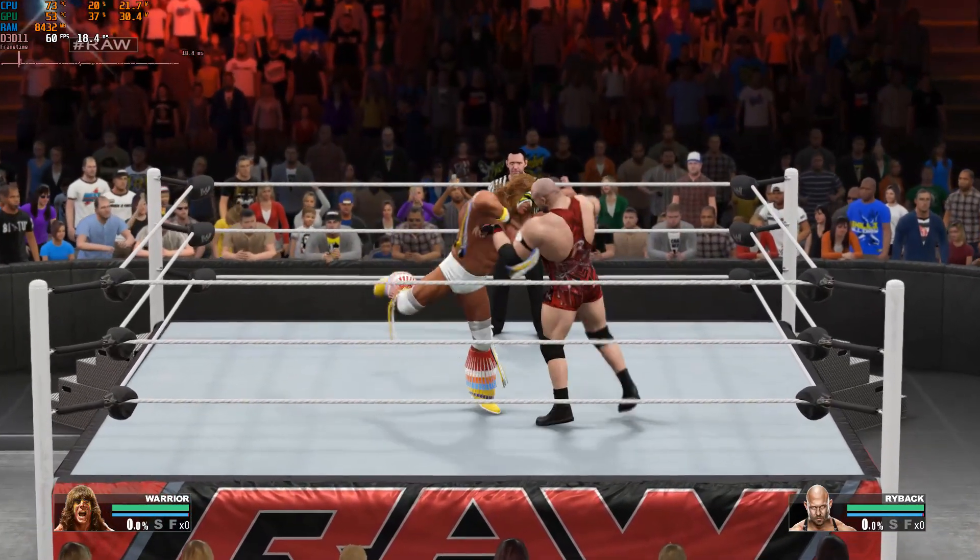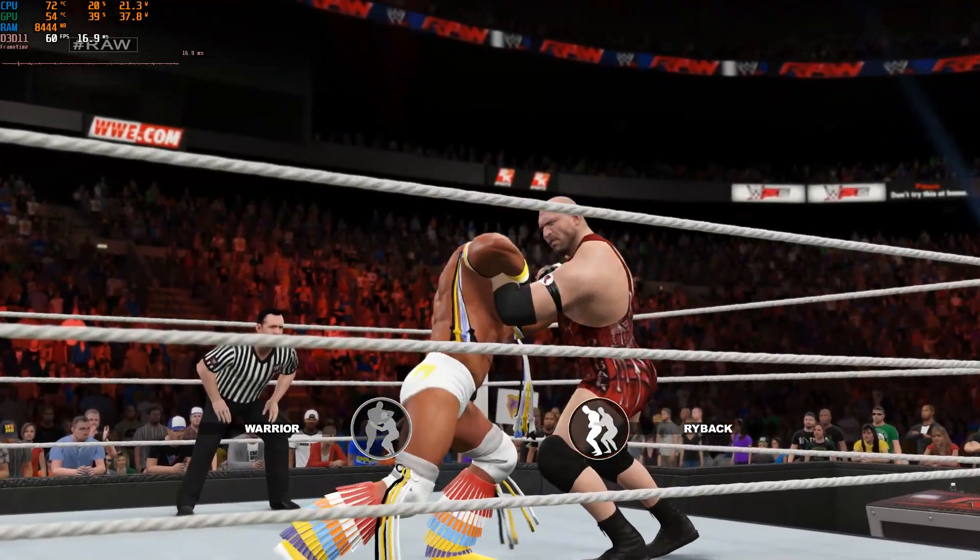This is it. These two superstars will test each other's will to determine who the best competitor is here tonight.